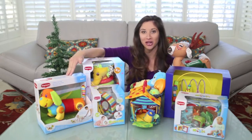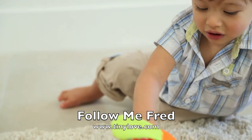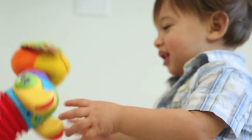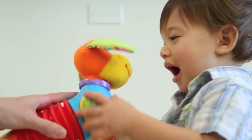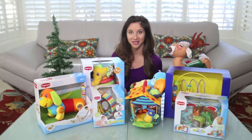Number four, from Tiny Love: Follow Me Fred. This award-winning toy dog rolls away when it's touched, so it motivates your baby to crawl after it. It's flexible, it has an accordion shape, it's super fun, and it's $24.99.